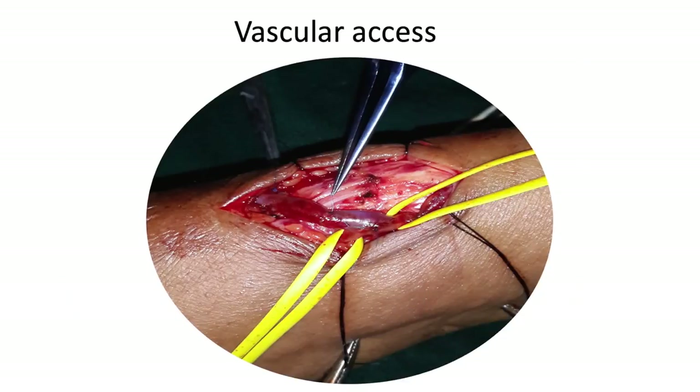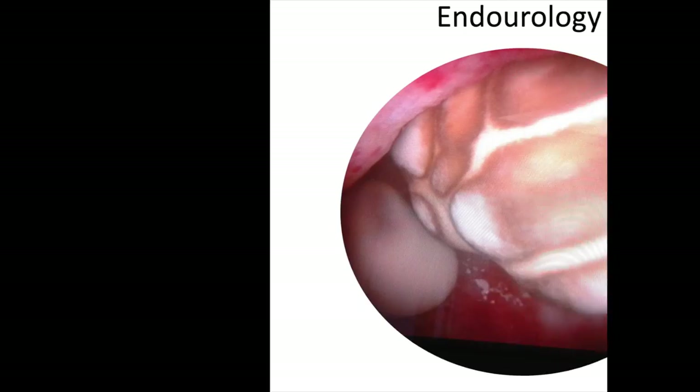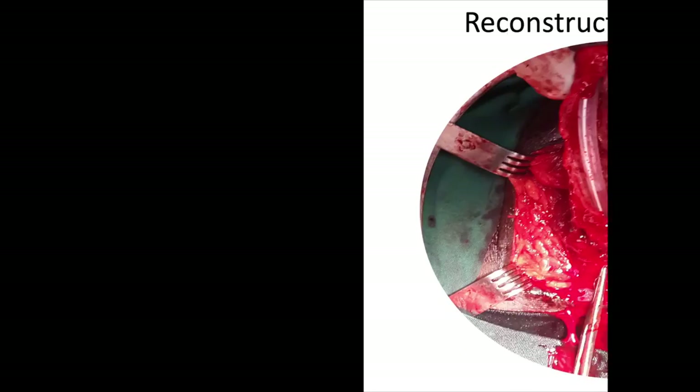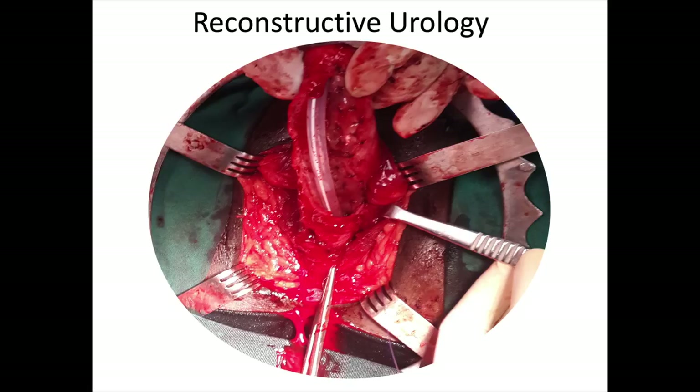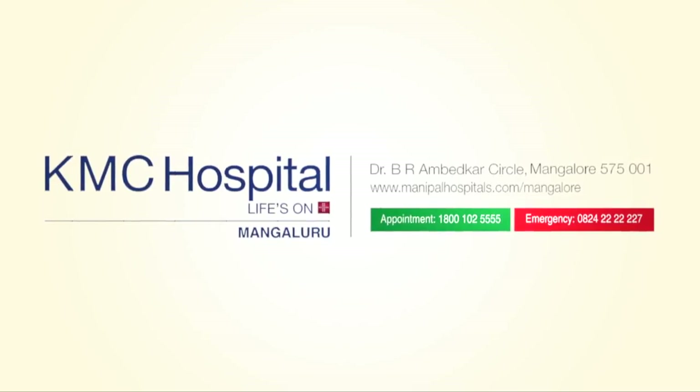At KMC Mangalore, with the availability of advanced energy sources, high definition equipment, and laparoscopy skills, even more complex procedures like laparoscopic or retroperitoneoscopic partial nephrectomy, partial cystectomy, and pelvic lymph node dissection can all be done laparoscopically. Laparoscopy is the future — come, leave your fears and your scars behind. Thank you.